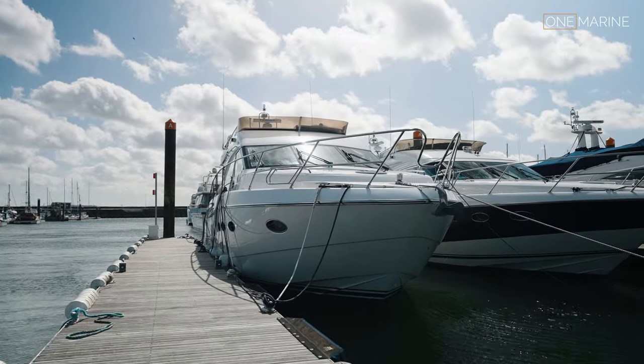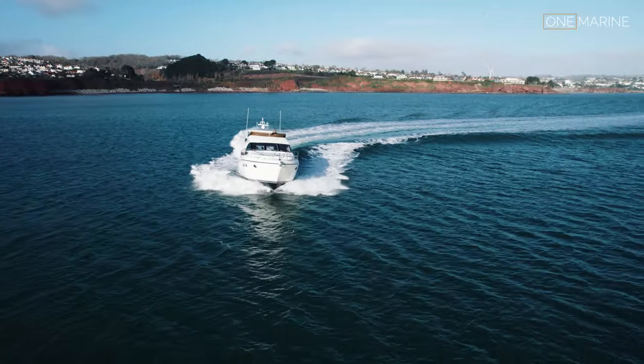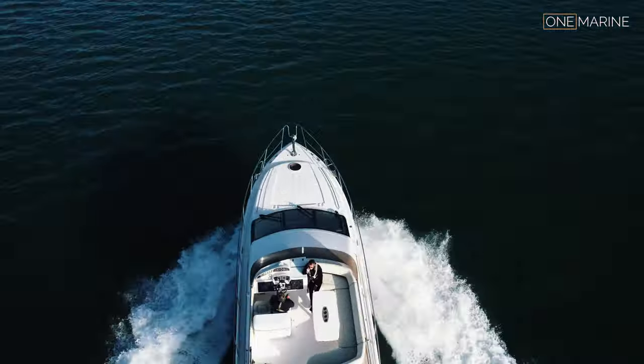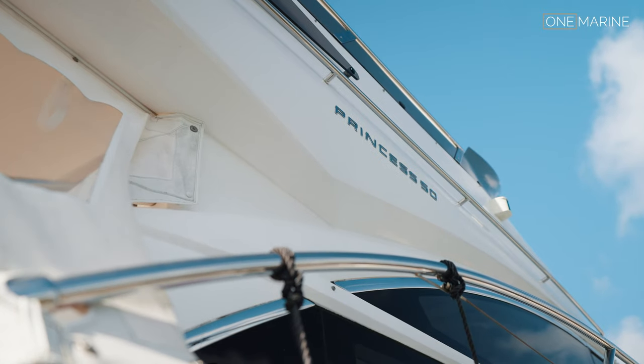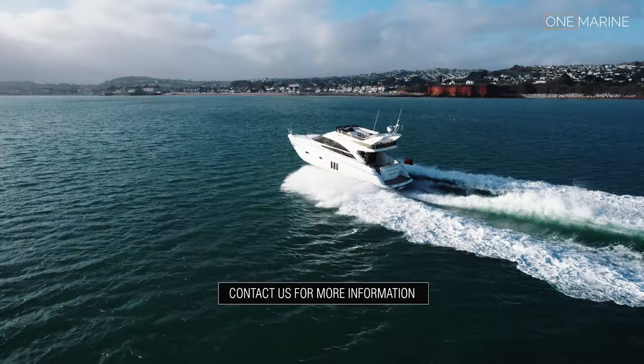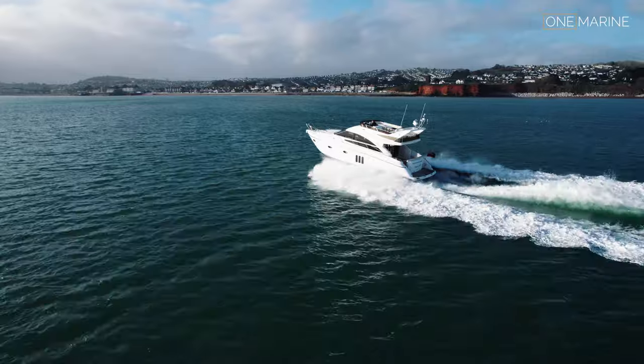To finish, sat here in the aft cockpit, I think you'll agree this boat really does tick a lot of boxes. Three cabins, the midships cabin in beautiful condition - it's very rare that we get a boat of this age to present to the market in such good condition, one that we've known for so long. If you're interested, please see our contact details below. Don't forget to hit subscribe, leave a comment, like the video - thank you very much for watching.